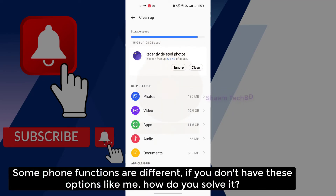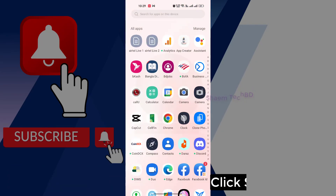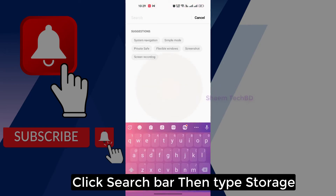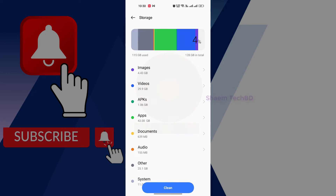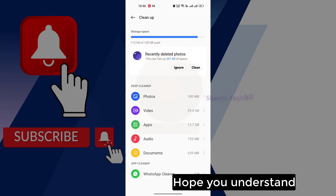Some phone functions are different. If you don't have this option, how do you solve it? Click Settings, click the search bar, then type 'storage', click Storage, then click Clean. Hope you understand.